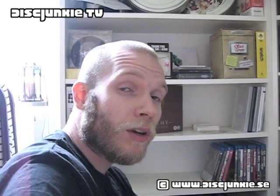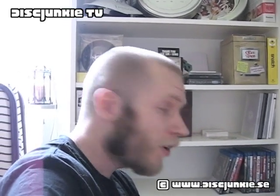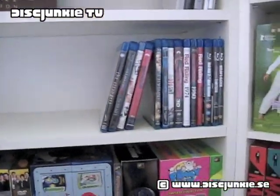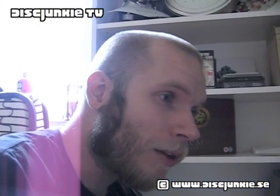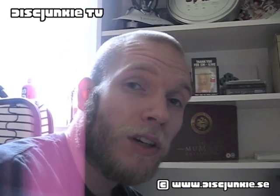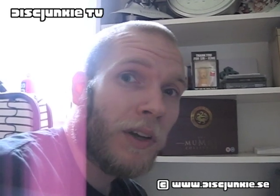Hey everyone, this is Disc Junkie and today I'm back for a new type of video that I've just decided to call Standard Blu-ray Update. Basically, I've started buying a couple of standard keep case Blu-rays which aren't all that fun to show on the website or do detailed reviews of, so I'm just going to go through them every now and then when I've picked up some new ones and sort of mention why I picked them up.